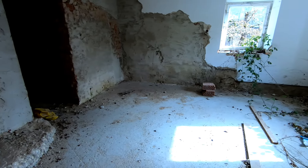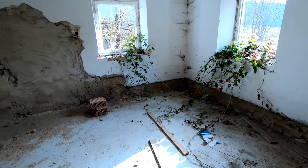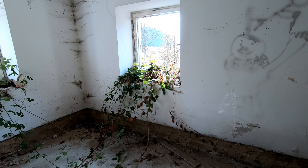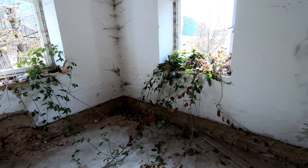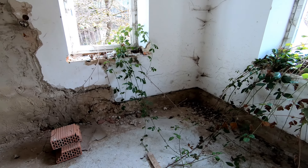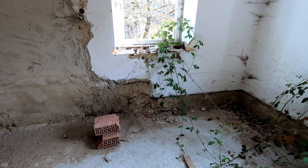Jetzt sind wir da hin. Jetzt schauen wir uns ein bisschen um da. Aber ich glaube, da ist nicht mehr viel zum Sehen. Da kommt auf alle Fälle die Natur schon richtig rein – der macht sich darin schon wegfrei.